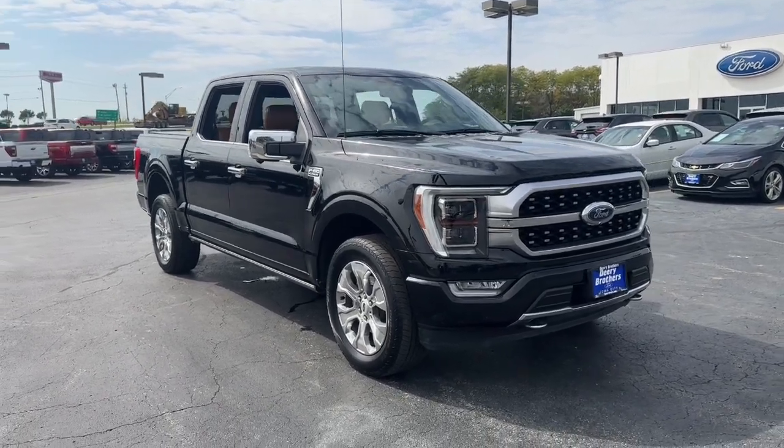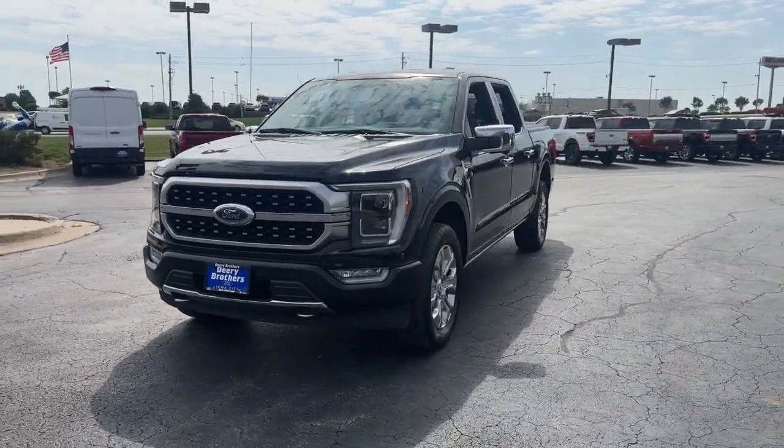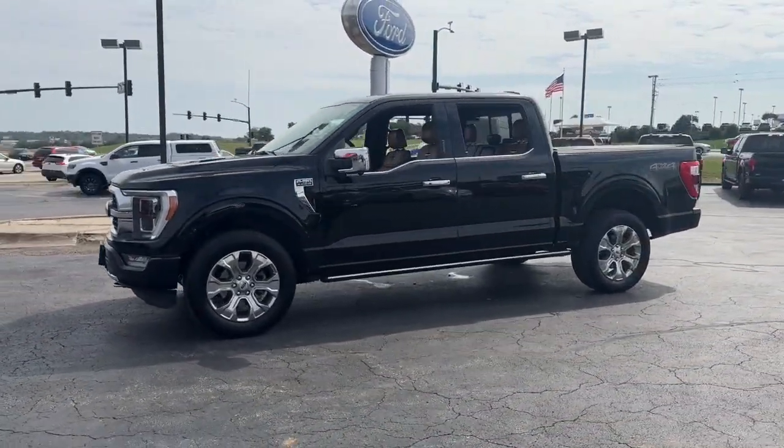You're gonna love the 2021 Ford F-150. This vehicle is an outstanding buy with fewer than 40,000 miles on the odometer.